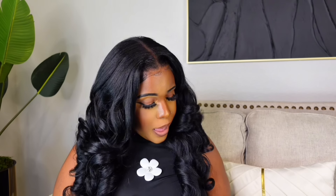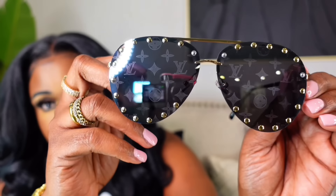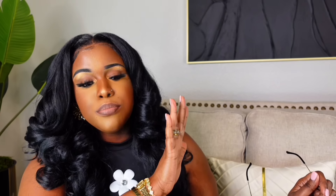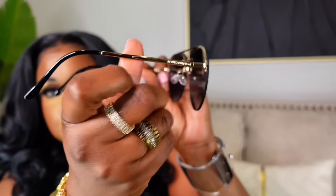Next we're getting into sunglasses — I don't have many but they are all so good. The first ones are LV inspired. On LV these sunglasses are $450 — I refuse to pay that. On the seller's site they're $41.